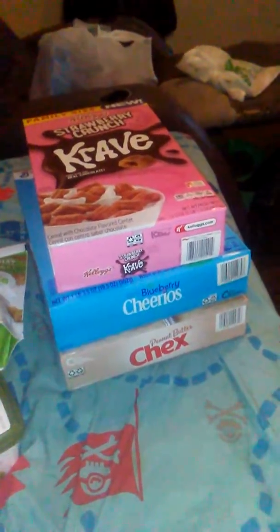Hi, welcome back. I'm coming to you with a Fetch, Ibotta, and Saving Star haul. All of these items were at Walmart except for one, and I don't know why I didn't put it on Fetch, but Fetch has had a lot going on.